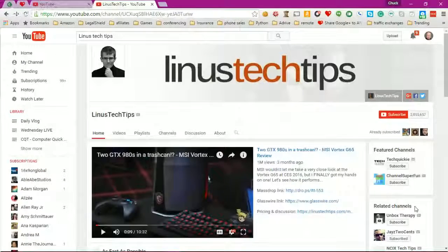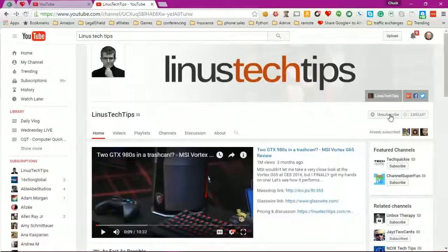Let me share my screen again. This is the Linus Tech Tips website — as you can see, he's got two million, eight hundred fifty-five thousand, six hundred fifty-seven subscribers. I haven't subscribed yet but I do watch his channel. Let's just go ahead and subscribe now because I like his videos. If you want to be notified when a channel you subscribe to uploads a new video, you have to take another step.